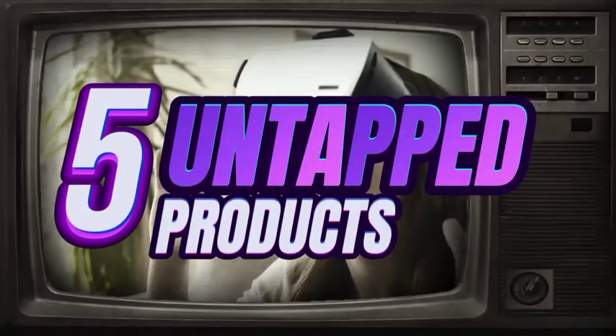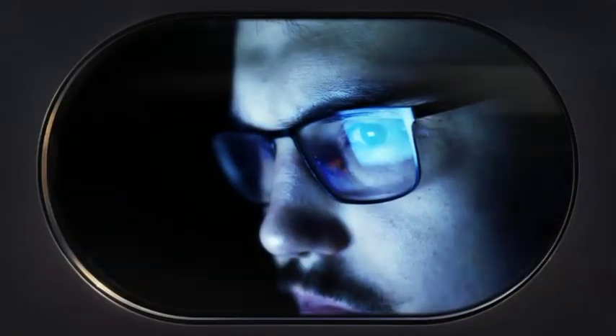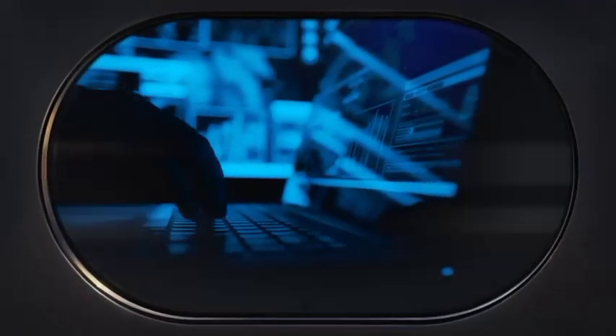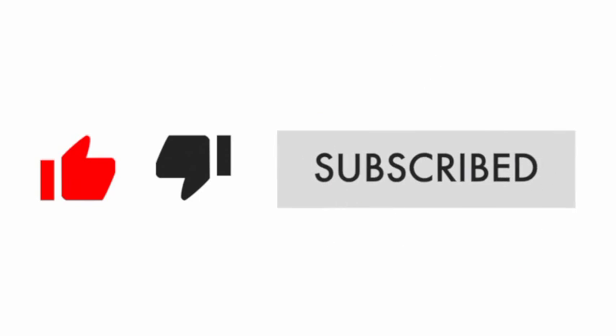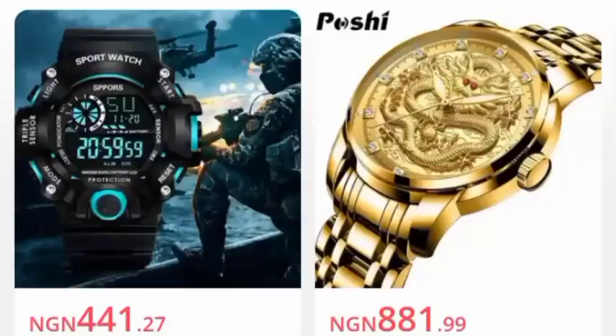Check out these five untapped winning dropshipping products you should start selling on your Shopify store. Here's how to quickly find winning dropshipping products. You're probably wondering what exactly is a winning product and where do you find them — here's how someone who works for Shopify would find winning dropshipping products.